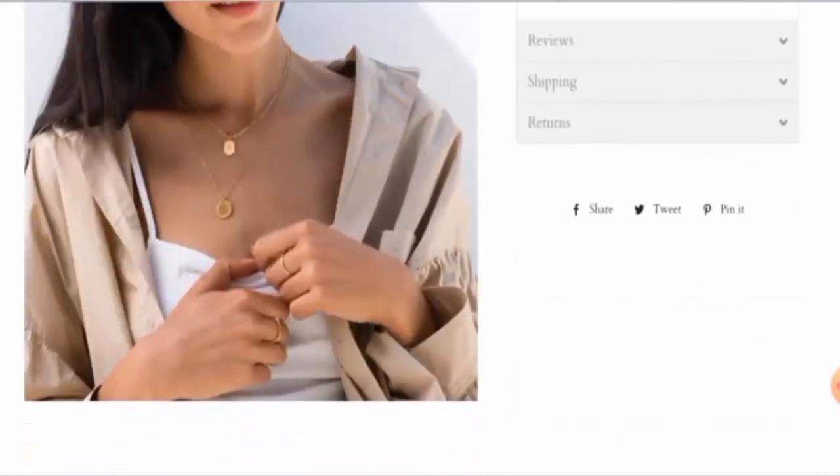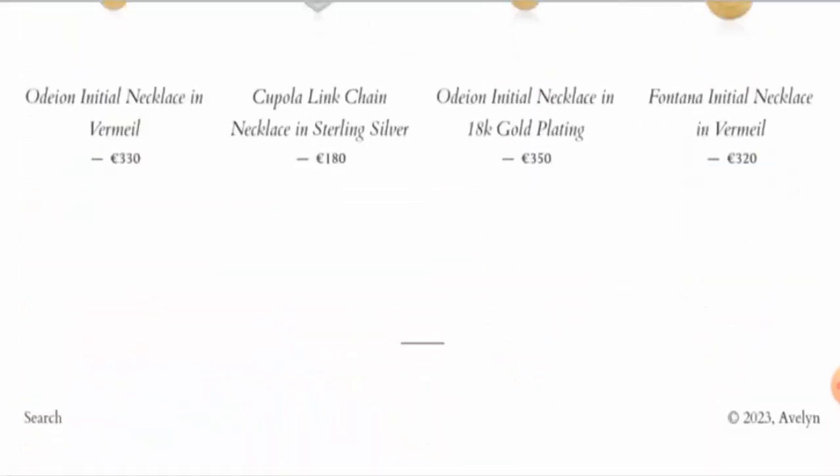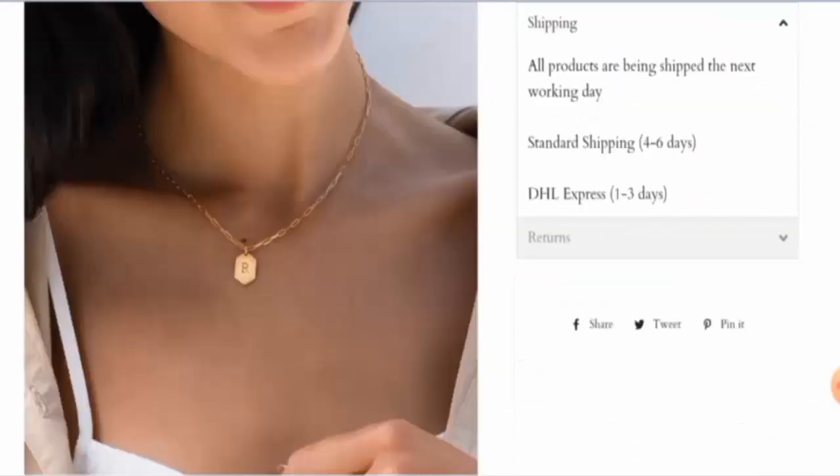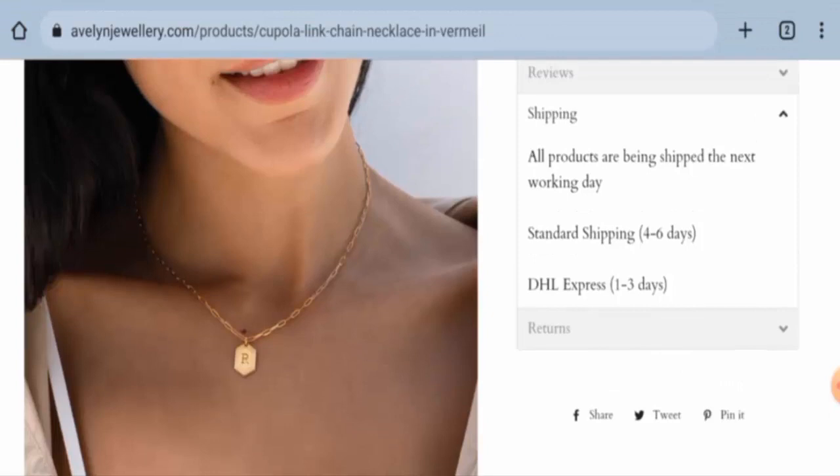Now we will check the shipping timing, but they do not have a separate page section for that. For that, also go to any of the products and click on the shipping. The standard shipping takes 4 to 6 days and the DHL Express takes 1 to 3 days.